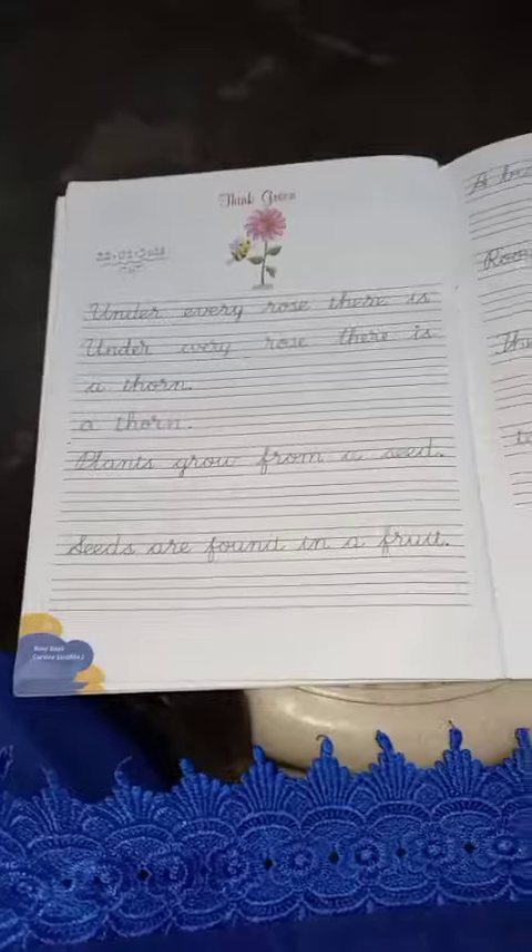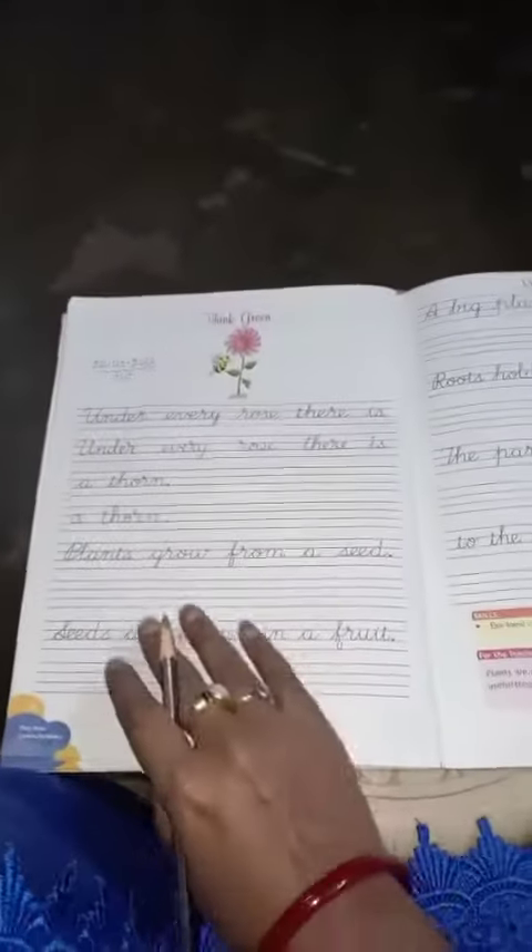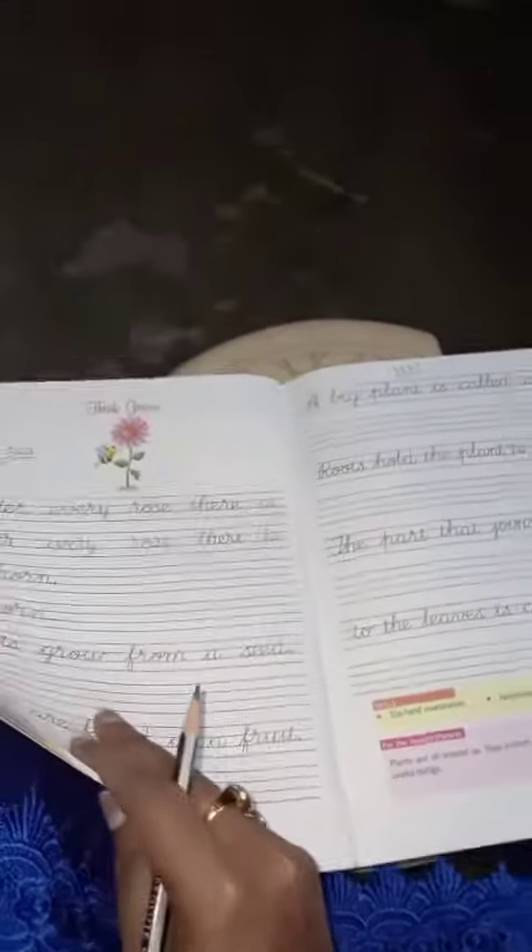This is your homework — page number 36 and page number 37. This is for your homework. All of you please do it with neat and clean handwriting. Okay, this much for today, children. Take care. Bye bye!